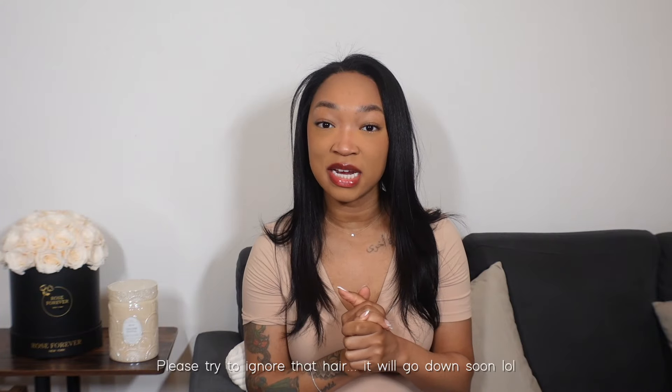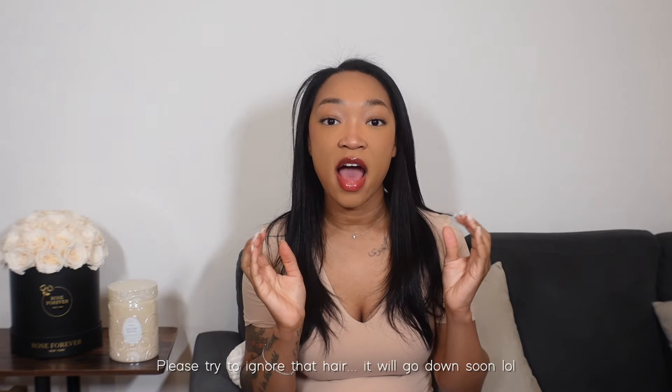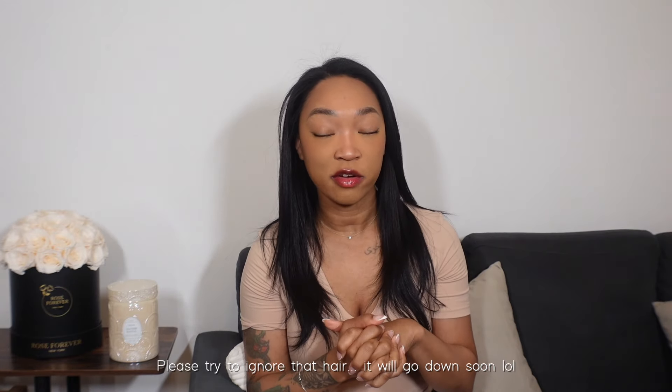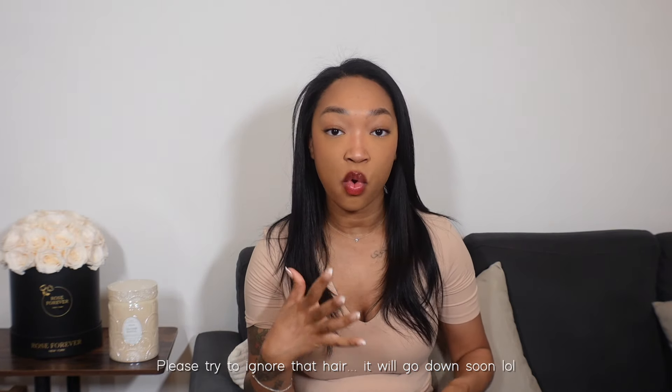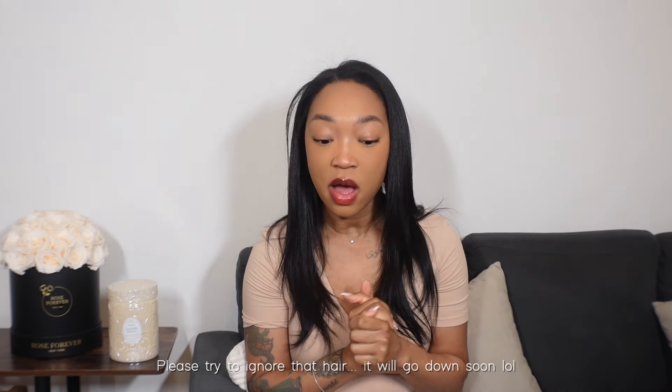Hi everybody, welcome back to my channel! Today I am doing a fragrance haul slash review video. I really love doing fragrance videos — I have been getting more into fragrances and I just really enjoy doing these reviews. I'm going to go over some new perfumes that I have received, then go over all the notes and how I feel about them, so if you're interested, definitely keep on watching.